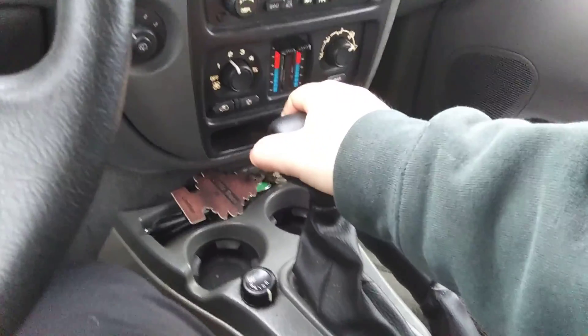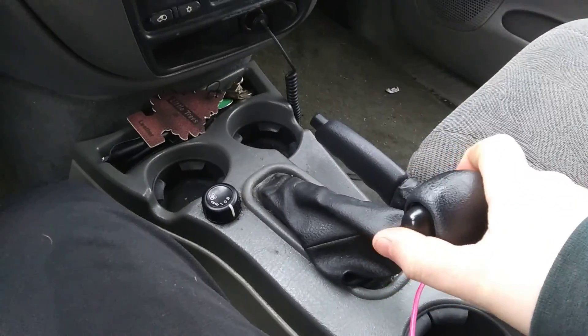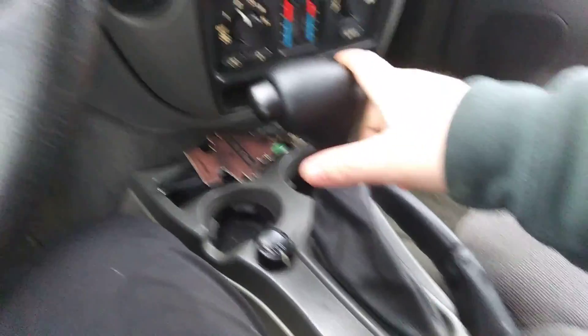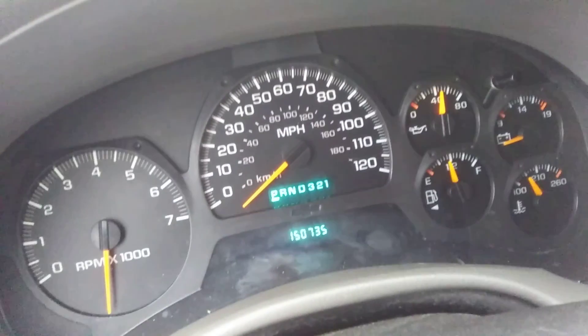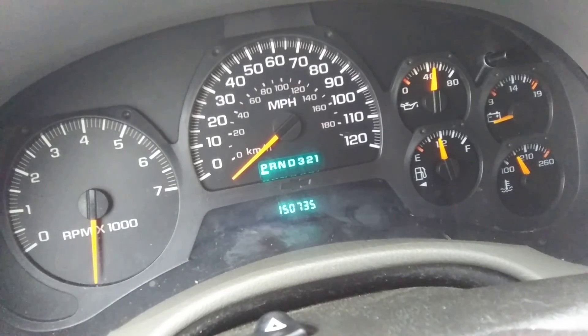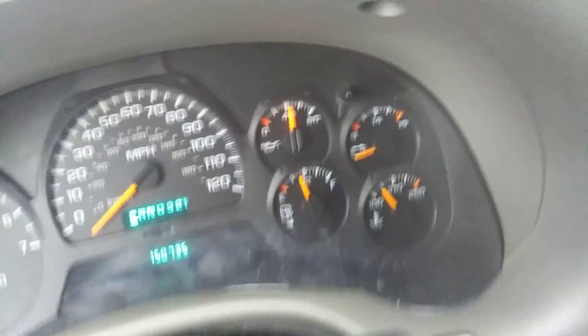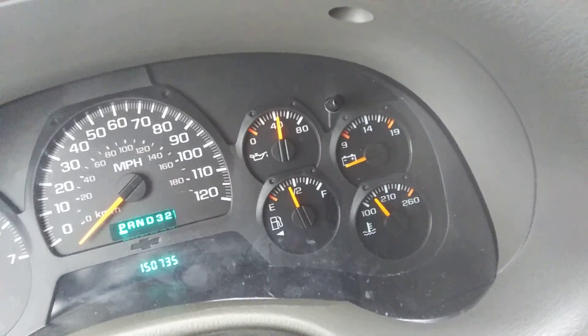It's 35 degrees out right now and that's the high for today — it's not going to get any warmer. I think it's got the four or five speed automatic transmission — pretty sure it's a four-speed.